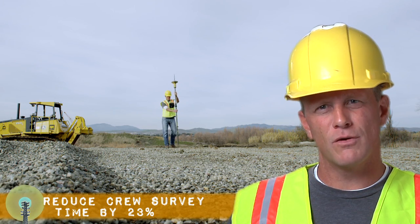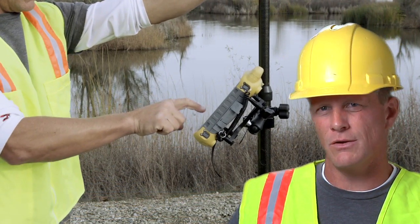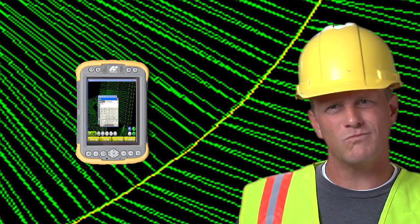Sightlink makes my life so much easier. There's no downtime, there's no running information all over the place, there's no chasing information down. The entire job site is on my field controller, and any changes can be entered and dealt with right away.